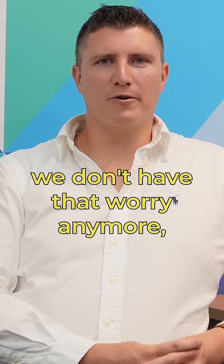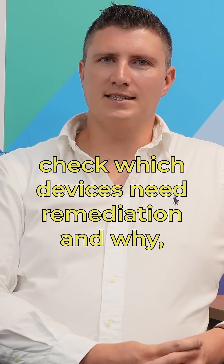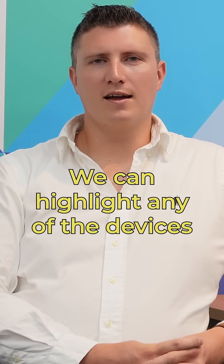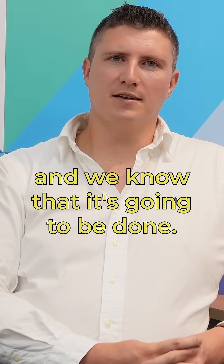With Pheronics Cloud we don't have that worry anymore. We can just log on to the portal, check which devices need remediation and why, and we can easily remediate with a click of a button. We can highlight any of the devices that need to be updated and we know that it's going to be done.